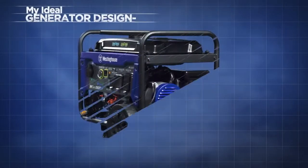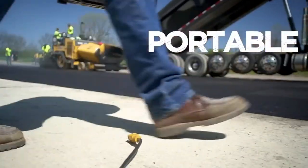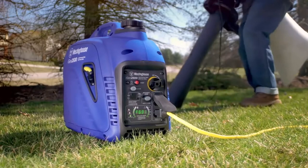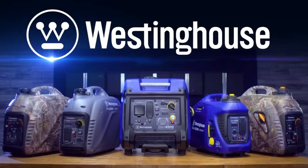If you were to build a generator from the ground up, what would you want it to be? Powerful? Portable? Eco-friendly? Fuel-efficient? Quiet? That's a tall order, but don't worry. We got this, and we'll throw in a name you can be sure of, plus a whole lot more.